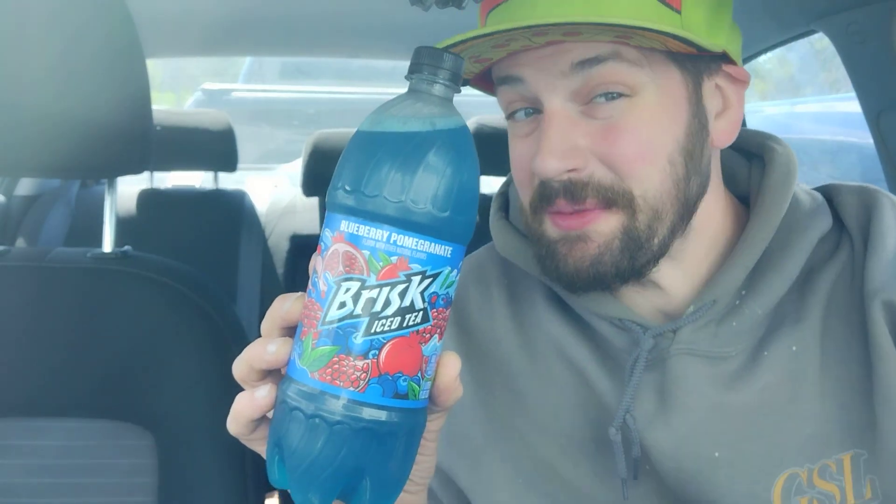Hey there guys, thank you for coming back to my review channel. For today's review we got blueberry pomegranate Brisk iced tea. I'm totally ready for this one.